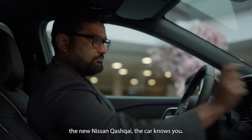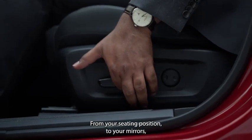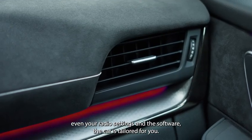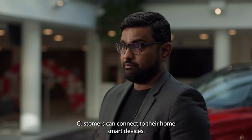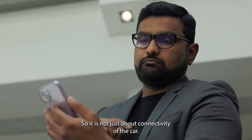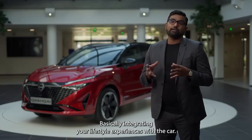As soon as you step inside the new Nissan Qashqai, the car knows you. From your seating position to your mirrors, even your radio settings and software, the car is tailored for you. Customers can connect with their home smart devices — say, switch on your air conditioner or dishwasher. So it's not just about connectivity of the car; it's basically integrating your lifestyle experiences with the car.